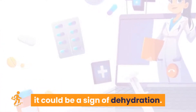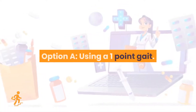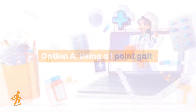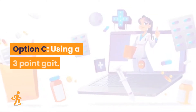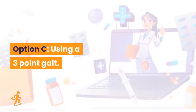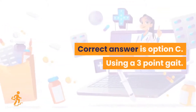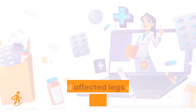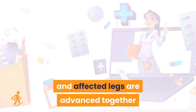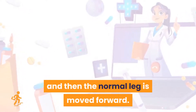Question 15. What is the indication of the proper use of a Zimmer frame? Option A: Using a one-point gait. Option B: Using a two-point gait. Option C: Using a three-point gait. Option D: Using a four-point gait. Correct answer is Option C: using a three-point gait. In the three-point gait, both crutches and the affected leg are advanced together, and then the normal leg is moved forward.